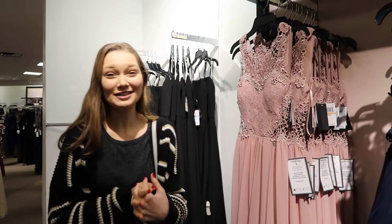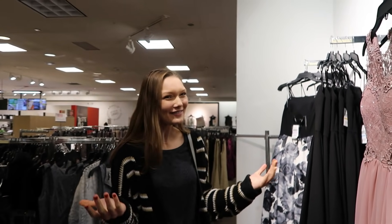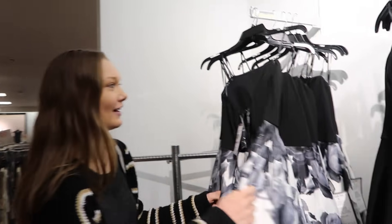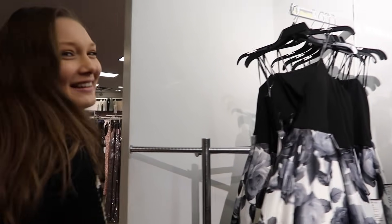Right now we're starting off in Macy's. What I've seen so far isn't really what I want in a prom dress, but we'll see if we can find anything. I got my prom dress last year here. It kind of looks like the one I got last year — that looks like your style.